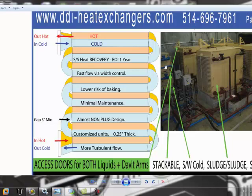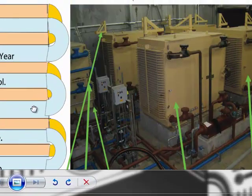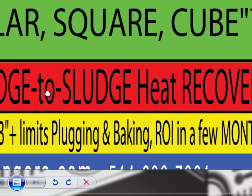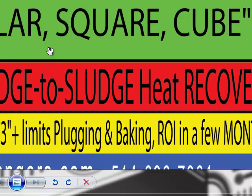It can perform sludge-to-sludge heat recovery, recovering the cost of equipment in approximately three to five months, as well as water-to-sludge heat recovery. Thank you very much — there is much more information on our website and you are welcome to call us. Thank you very much, bye.